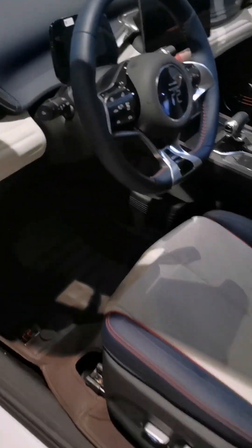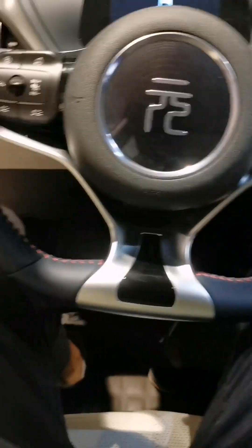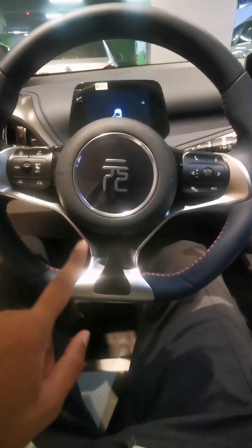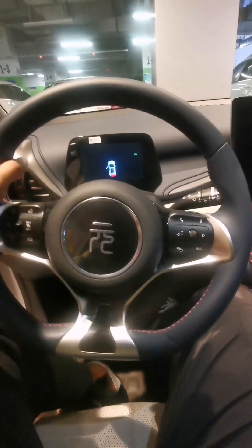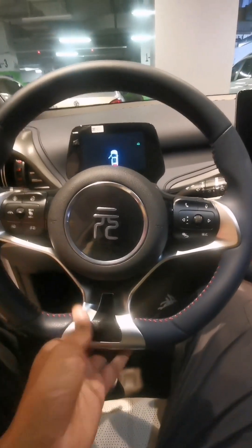Inside, the feature I like the most is the fact that it's so easy to get in, and I'm a tall guy. The steering, even at the lowest setting, doesn't hit my legs. I think it's very interesting — the steering is tiltable and adjustable.